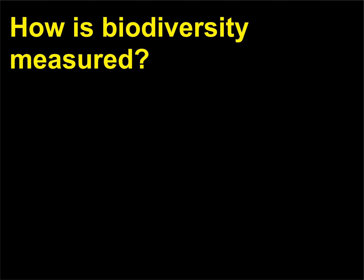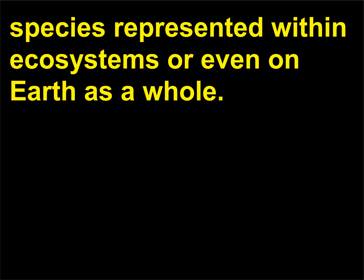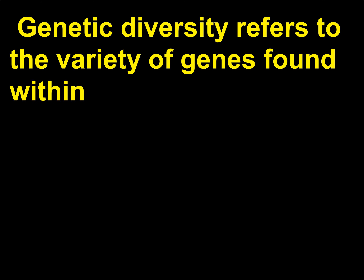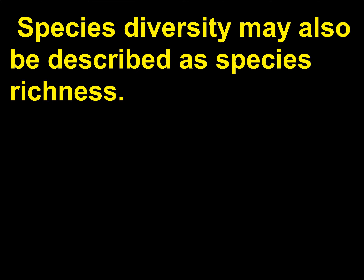How is biodiversity measured? Biodiversity, or biological diversity, refers to the breadth of species represented within ecosystems or on Earth as a whole. Biodiversity may be defined at three levels: genetic diversity (the variety of genes within or between populations of the same species), species diversity (also described as species richness — how many different species are there within a habitat?), and ecosystem diversity (an attempt to keep track of the loss of different types of habitats, giving scientists a sense of what types of species are going extinct).